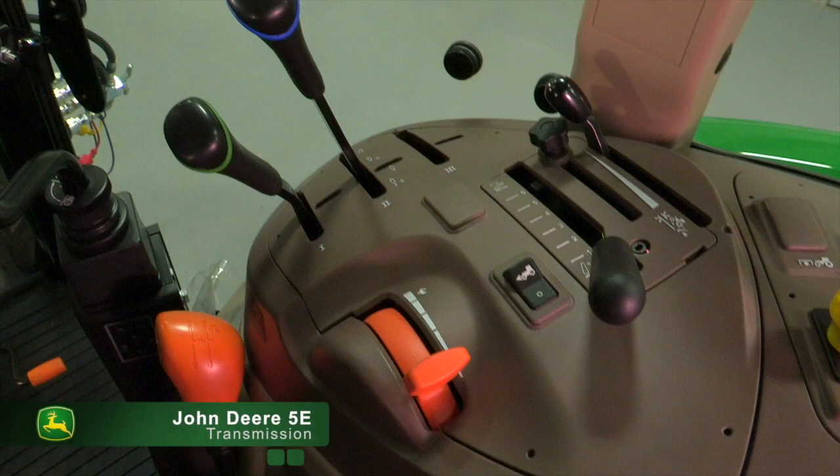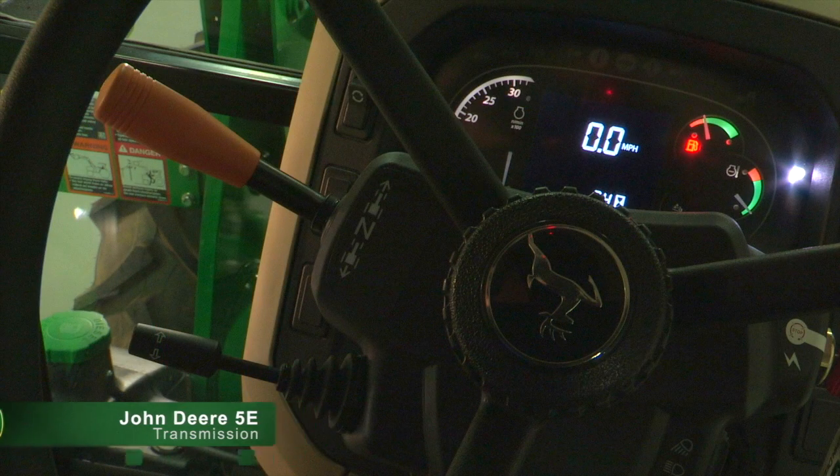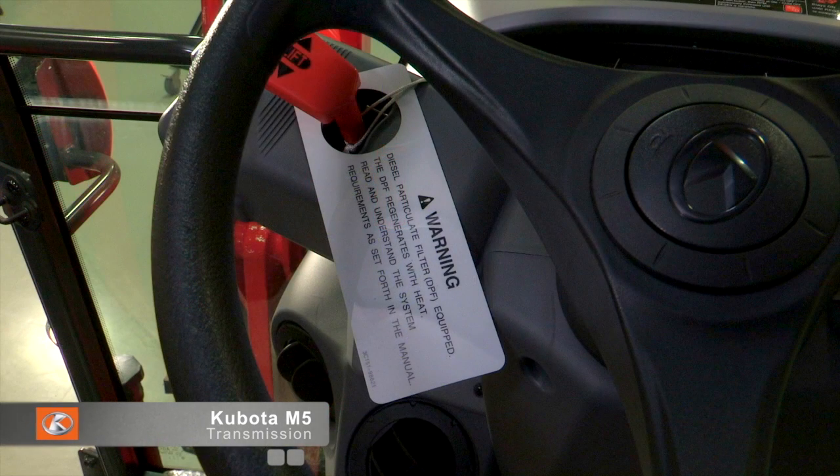John Deere and Kubota offer a 12x12 transmission with an electro-hydraulic left-hand shuttle lever. However, they do not offer a mechanical shuttle option, enabling further customization of the T4 utility tractor.